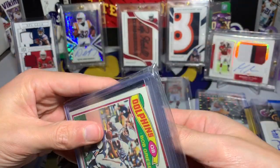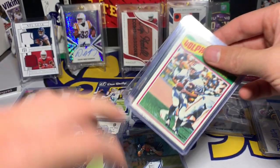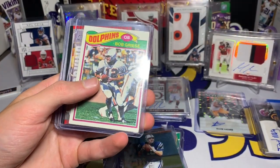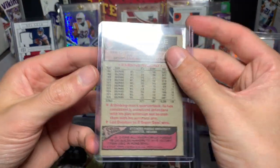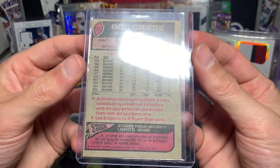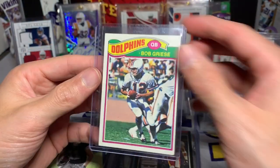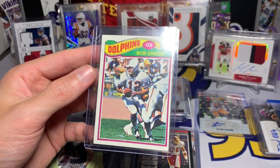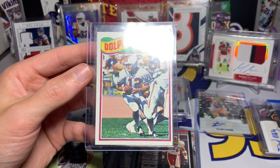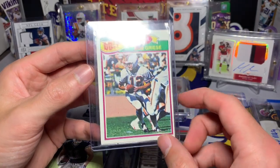We still have this little team bag left. Right on top we have Bob Griese — Dolphins quarterback from back in the day. This is from 1977 — that is crazy, that is way older than I am. That is wild. Bob Griese — you think about it, that card is 43 years old.